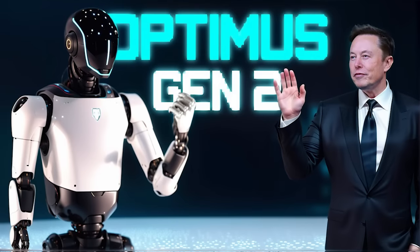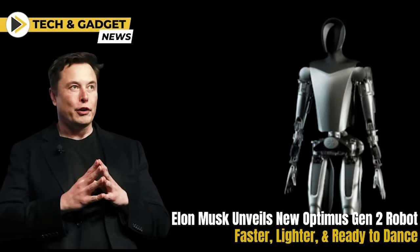Elon Musk himself acknowledged the significance of Optimus' progress, especially in its hands. In a tweet, he mentioned the extensive engineering that went into the hands, expressing confidence that within a year the robot would be able to thread a needle. According to Musk, the combination of the hands and the brain is pivotal for the robot to perform genuinely useful tasks and assist humans.